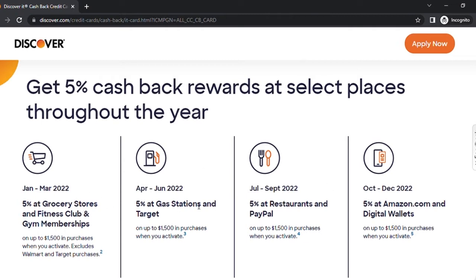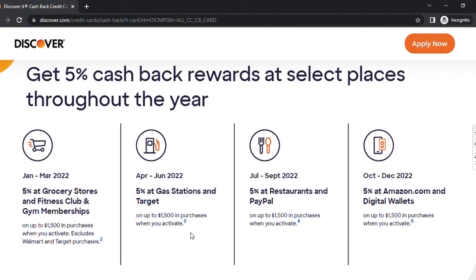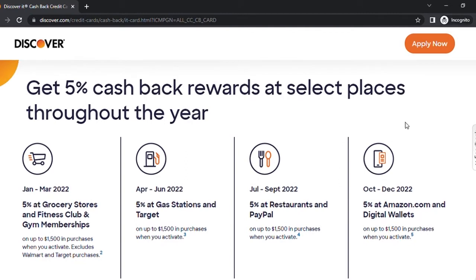From October to December 2022, you will get five percent back at Amazon.com and digital wallets. Now these quarterly merchants could change next year for 2023, so it might not be exactly the same, but the gist is that you get five percent back every quarter on generally popular categories for card holders.